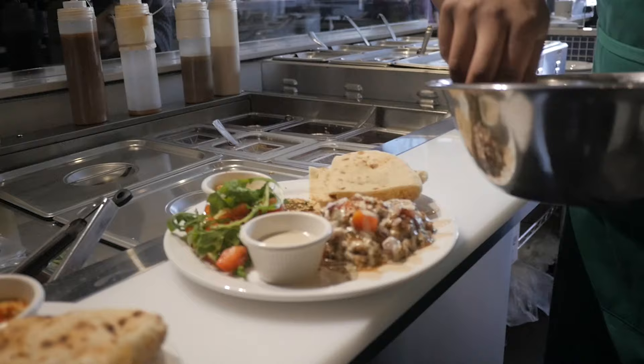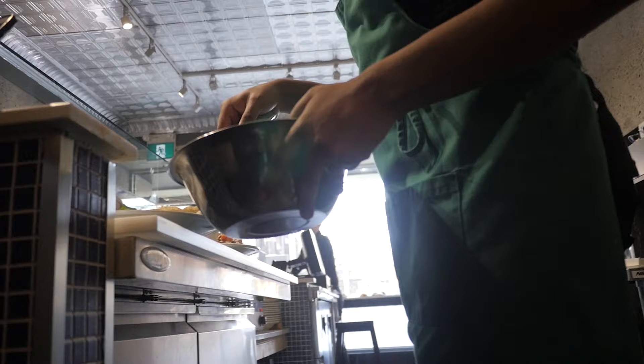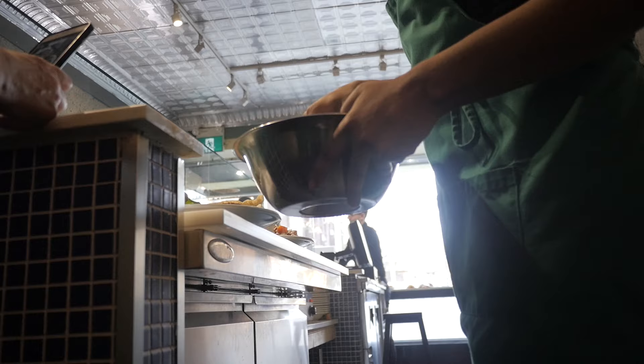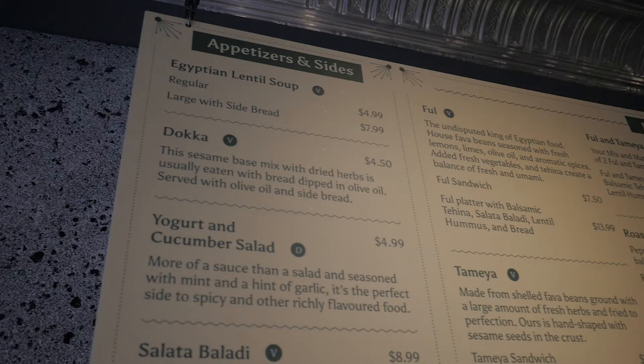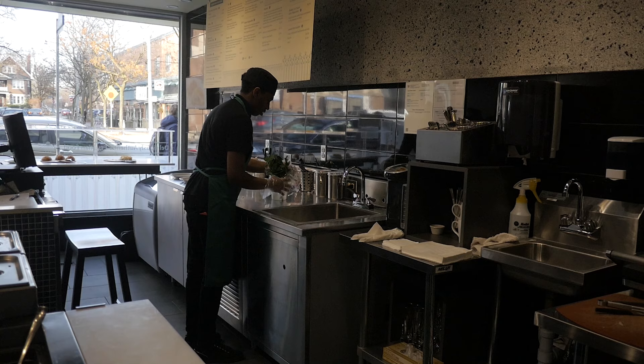Egyptians are non-vegetarian for the most part. Having said this, they have created all these wonderful vegetarian and vegan dishes that they eat on a day-to-day basis. The good news is these dishes are full of flavor and they're enjoyed by everyone, not just vegetarians. And these are the dishes that we focus on.